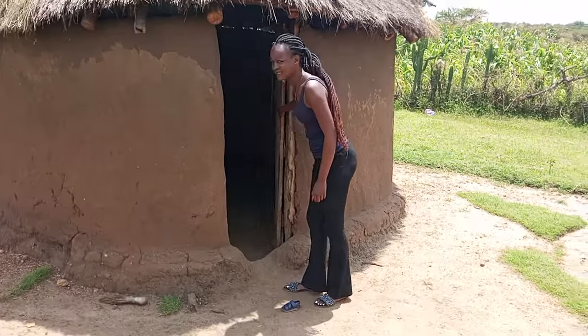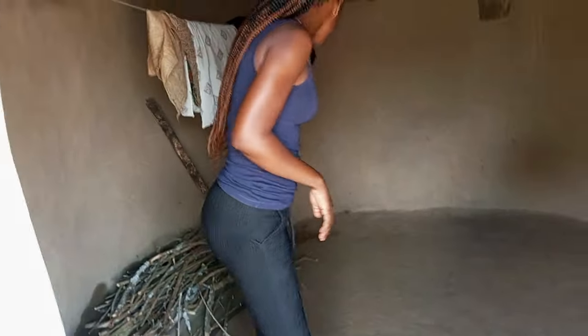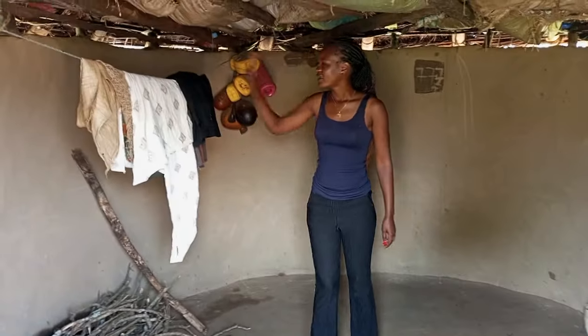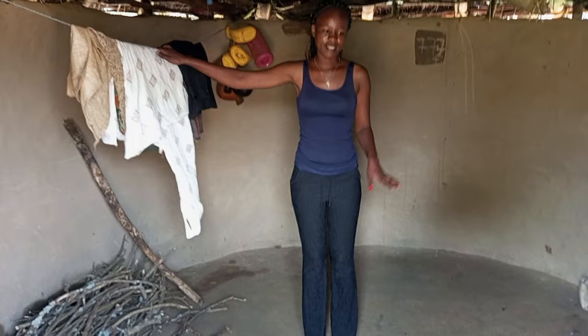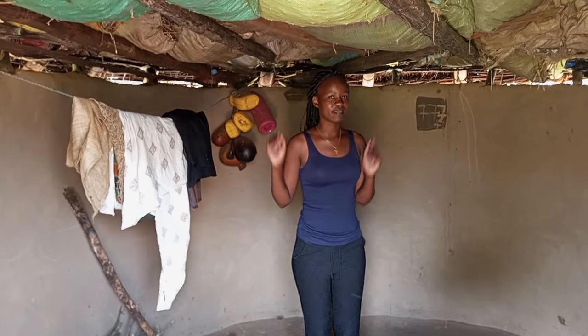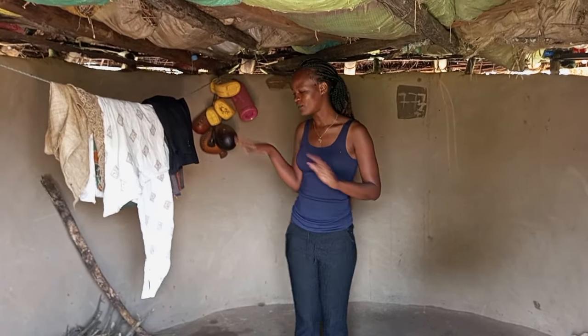When you get in, this is how a typical home here in the West Pokot County looks like. Here is where, usually in most of the homes, the kitchen is where the kids sleep. And then there is another house where the mother and the father usually sleep, in most of the houses.